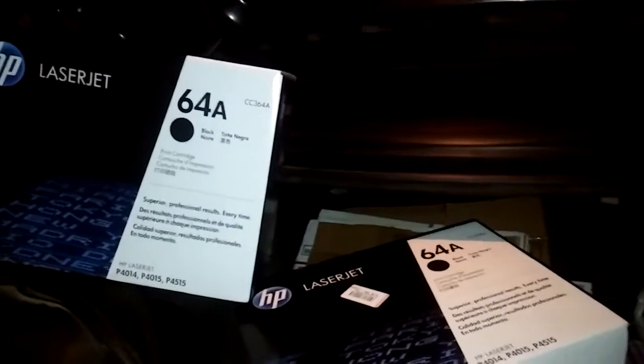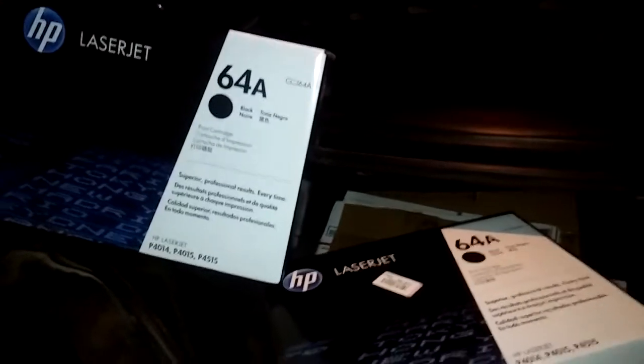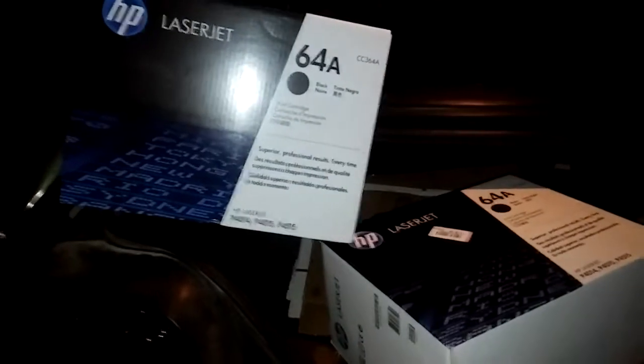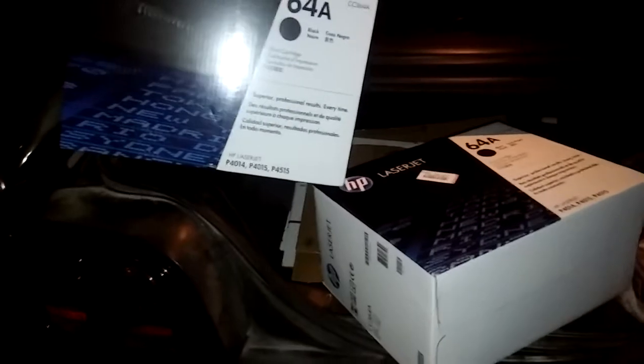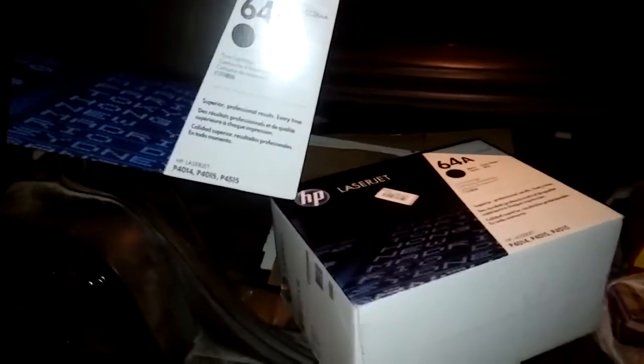I don't hit Goodwill very much anymore. As you know, I'm boycotting Goodwill a little bit — but apparently not. I'm boycotting a particular Goodwill and the industry itself, but I can't help myself making money off of them. So I went a little bit out of the way to stop at this one because it's out of the way.